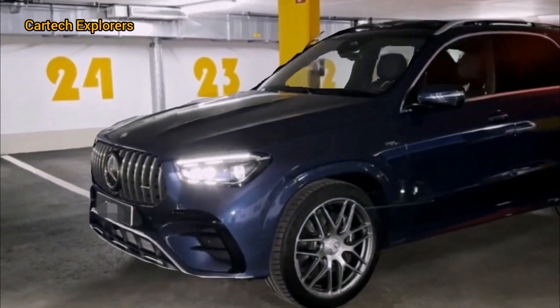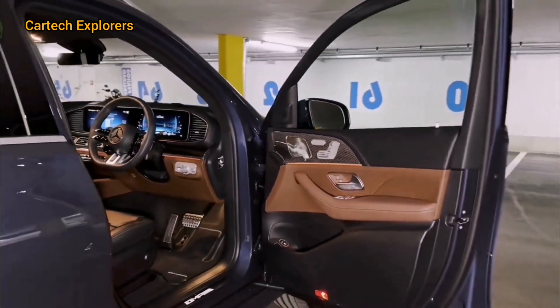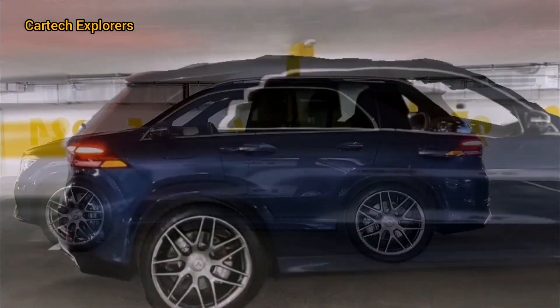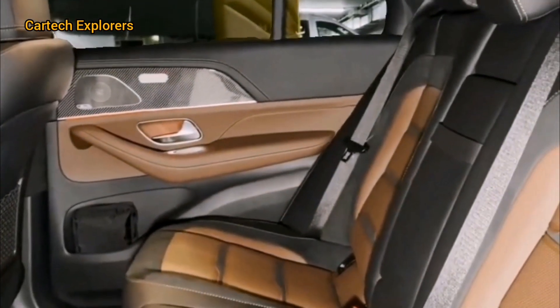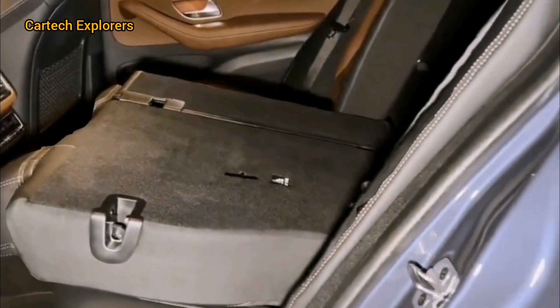If you enjoyed this review, please give us a thumbs up and consider subscribing to CarTech Explorers for more in-depth car reviews and tech updates. We'd love to hear your thoughts on the 2025 Mercedes-AMG GLE 53 Hybrid, so leave a comment below and let's get the conversation started. Thanks for watching, and see you in the next video.